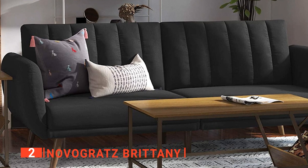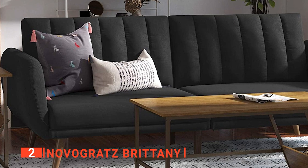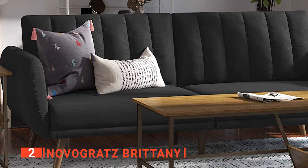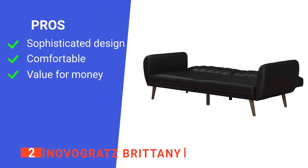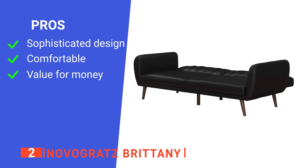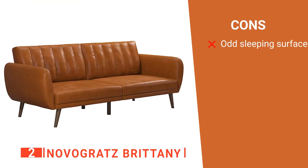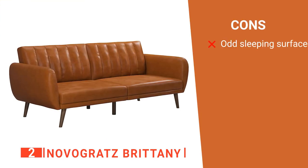We particularly like that it's easy to clean and maintain. With the package, you get a well-detailed instruction manual that makes it easy to assemble the futon in less than an hour. Its pros are: it has a beautiful and elegant design, it is well cushioned and lined, and it is cost efficient. However, the sleeping surface is awkward because one side is tough while the other is plain.